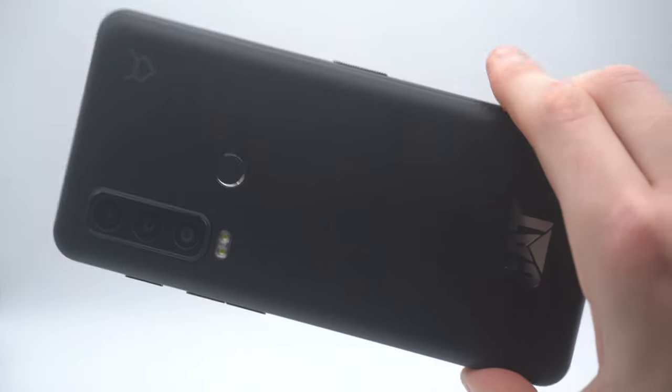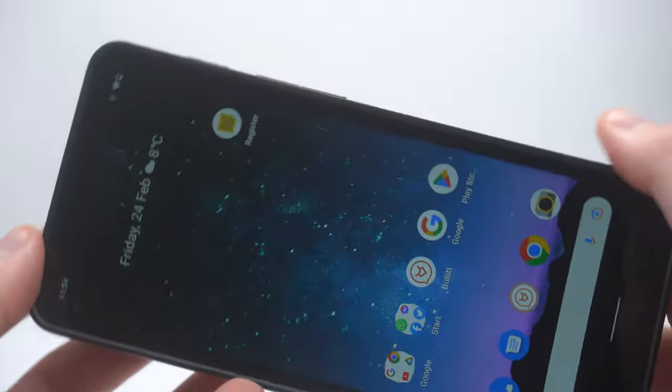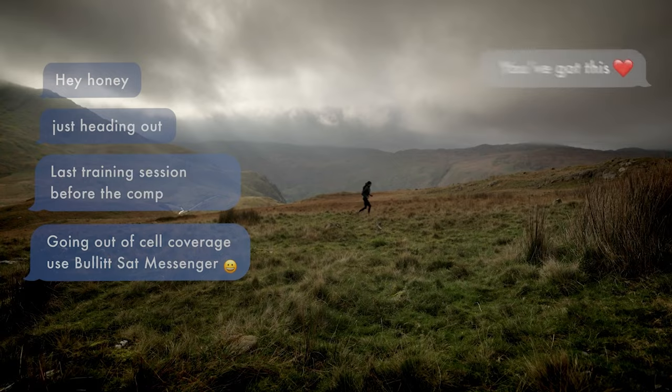The device boasts three rear high-quality cameras of 50 megapixels, 8 megapixels, and 2 megapixels, all with underwater capability, and also has an 8-megapixel front-facing camera. Cat phones are eco-rating compliant with a 30 percent longer life cycle than standard phones.